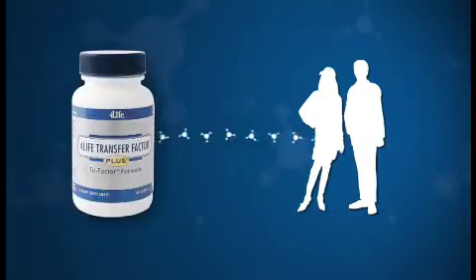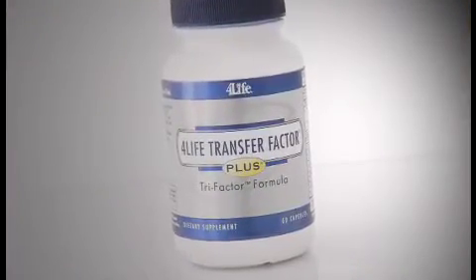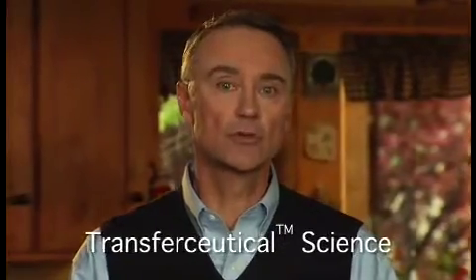Imagine leveraging their natural immune system knowledge for our benefit — that's exactly what 4Life Transfer Factor does. Looking beyond nutrition to information is a profound paradigm shift, and 4Life Transfer Factor is the only product available that leverages this powerful paradigm.